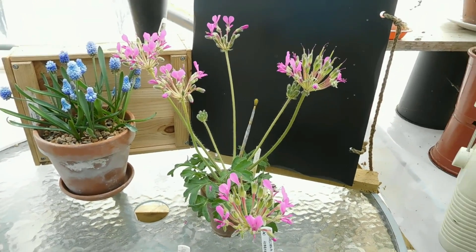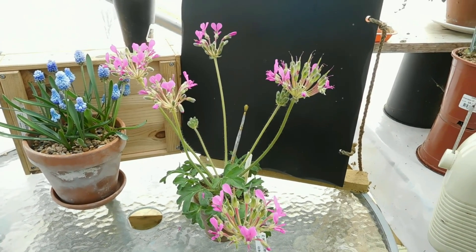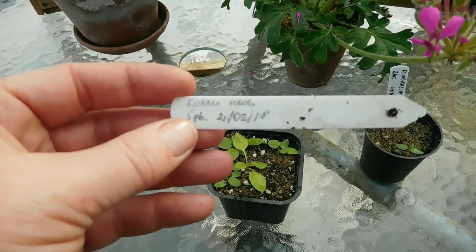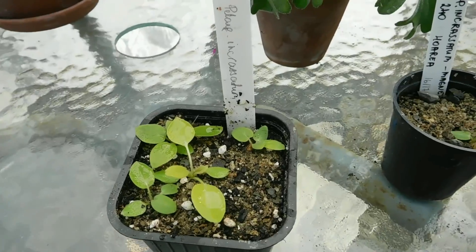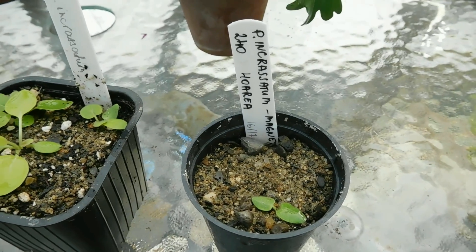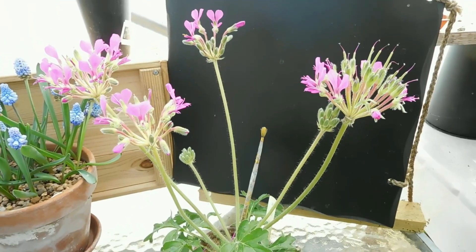I just can't get over growing something like this — it should flower in the third year, though it took a bit longer for me. By the way, I also got seeds from the International Geranium Group — you can join it too, it's not very expensive, and you'll find a lot of information there. I will put a link in the description box.